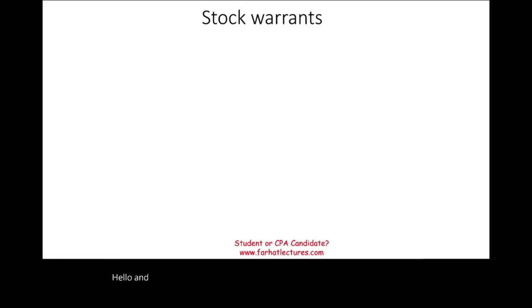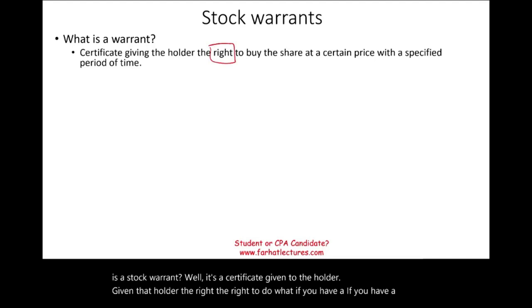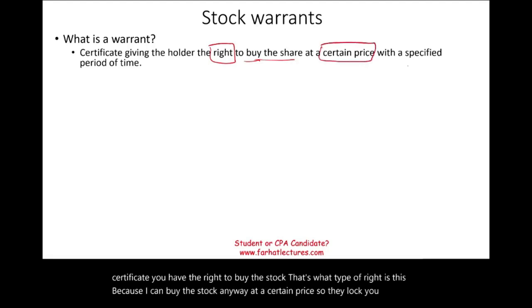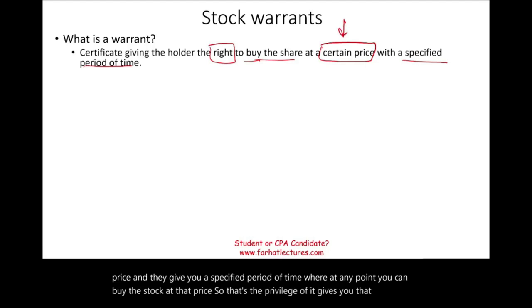Welcome to this session on stock warrants. A stock warrant is a certificate giving the holder the right to buy stock at a locked-in price. They specify a certain price and give you a specified period of time during which, at any point, you can buy the stock at that price — that's the privilege of it.